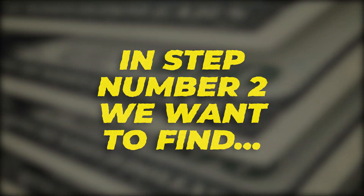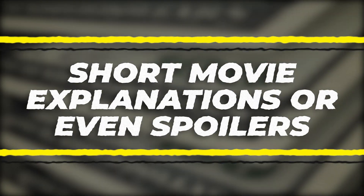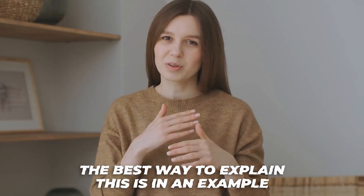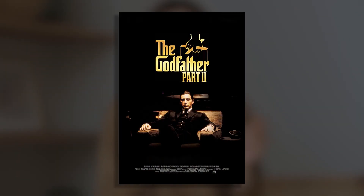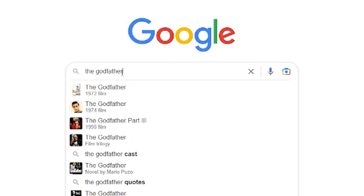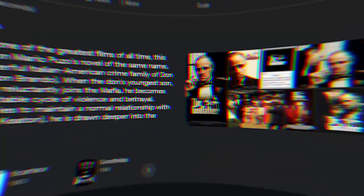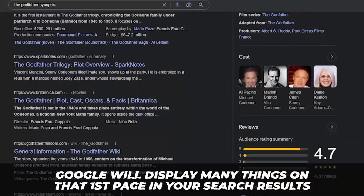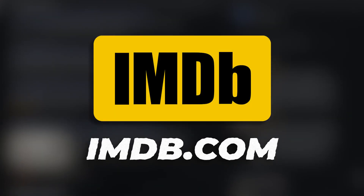Now we're on to step number two: find short movie explanations or even spoilers. The best way to explain this is with an example. Take the movie The Godfather — one of the best movies of all time. Head over to Google and search 'The Godfather synopsis.' Google will display many results on that first page.